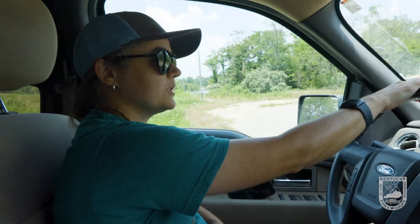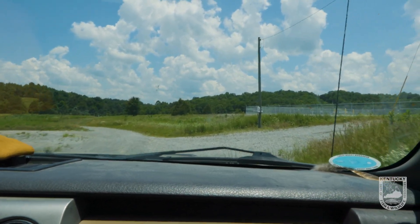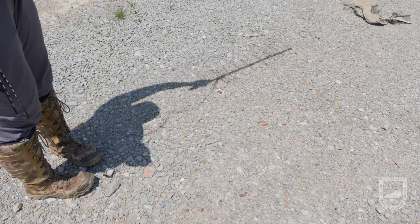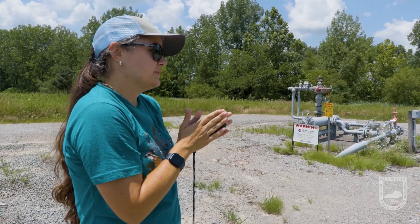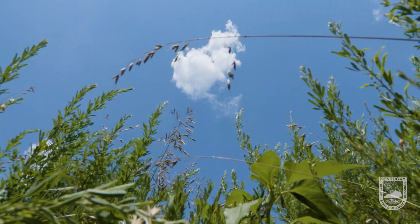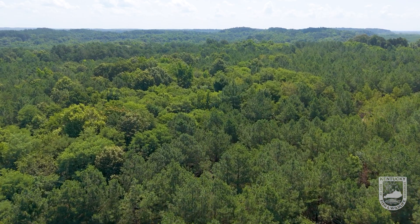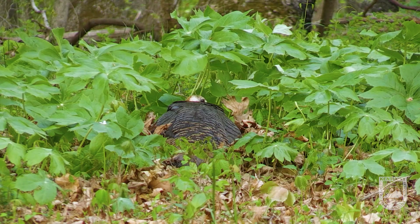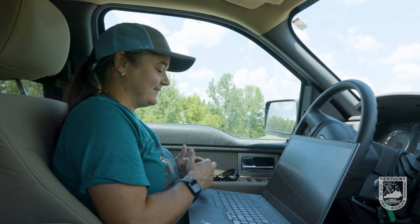We're heading back to recheck the hen we checked on this morning. She was up earlier, so we're going to see if she's still off her nest. The antenna reads 31 degrees, which means she is right on her nest — either back incubating or supervising the hatching process. We'll download her GPS data to confirm: she's taking hourly fixed points, which means she's sitting still and incubating. I'll let her take an extra day and we'll try again tomorrow.